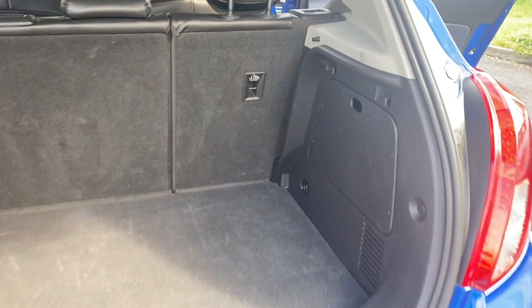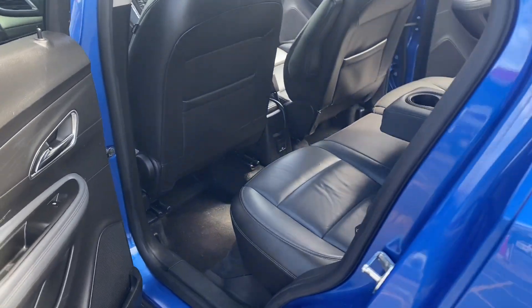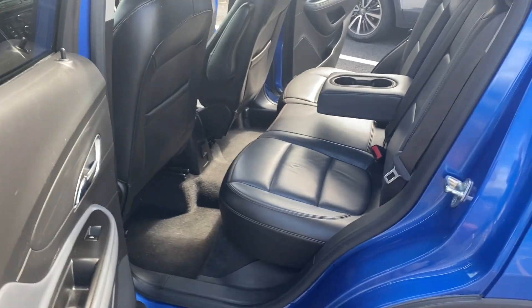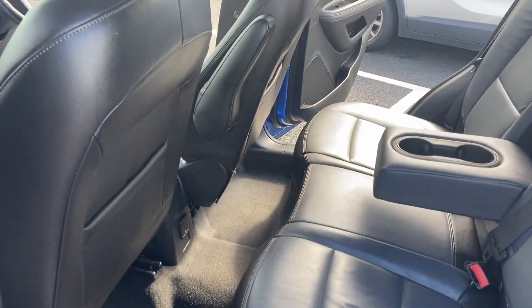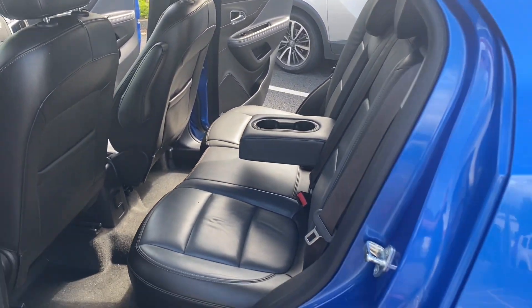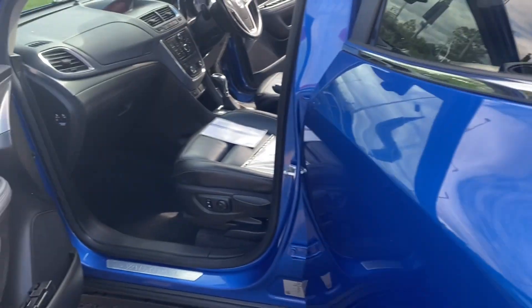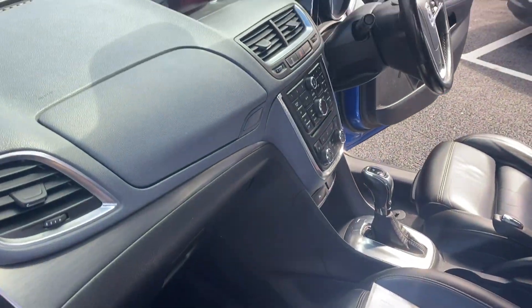A good size, nice square boot with plenty of space. This car has just had an MOT and a service so it's all ready to go. You can also have an additional 12-month warranty for £299 which includes recovery as well. It is free from any smoke or pet smells.